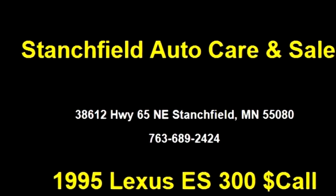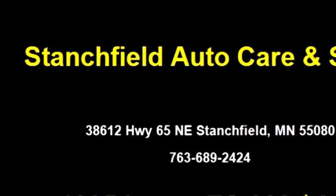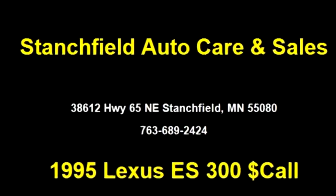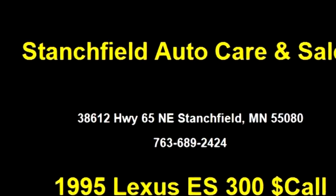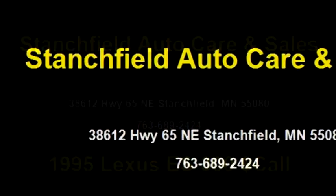Transmission is automatic. Drive train is front-wheel. Exterior color is gray. Interior color is gray. It has a six-cylinder engine with a size of 3.0 liters.